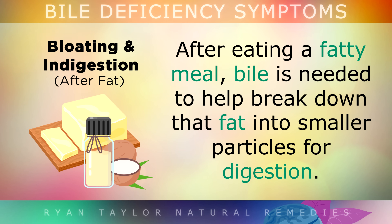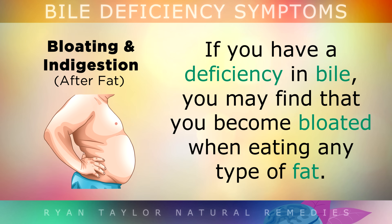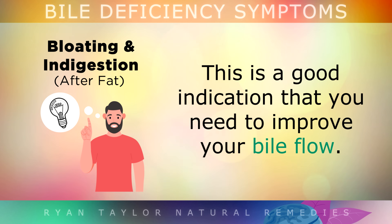Symptom 3 is bloating and indigestion. After you eat a fatty meal, bile is needed to help break down those fats into smaller particles for digestion. However, if you have a deficiency in bile, you may find that you become very bloated when eating any type of fat. This is a good indication that you need to improve your bile flow, which we'll talk about later in the video.